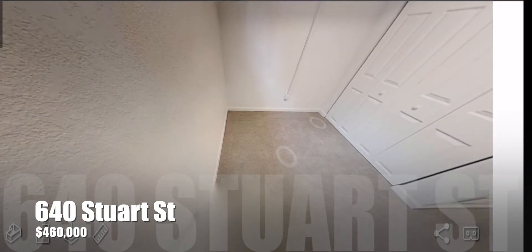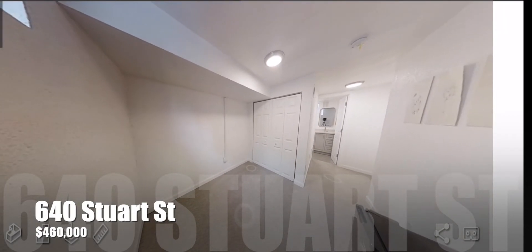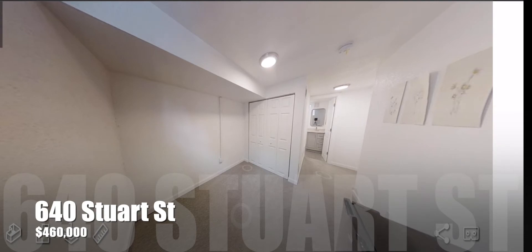As we head downstairs you'll come into a general area. Some might use this for an office if you're going to need the extra bedrooms downstairs. Your laundry is in this closet here to the left.